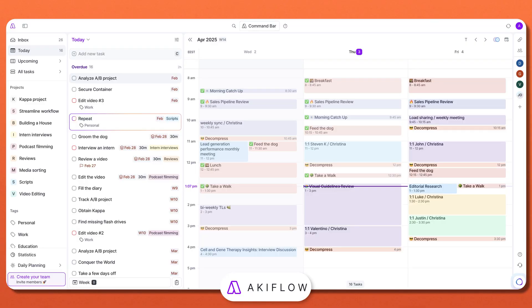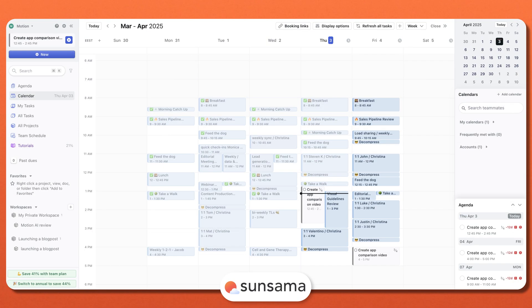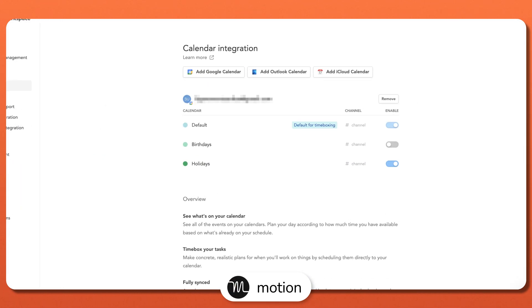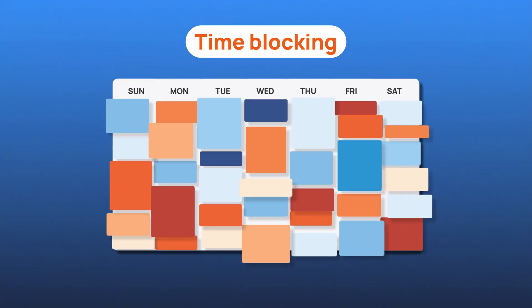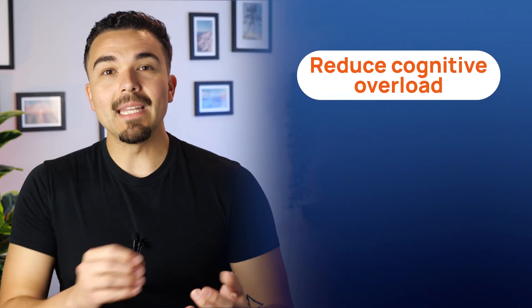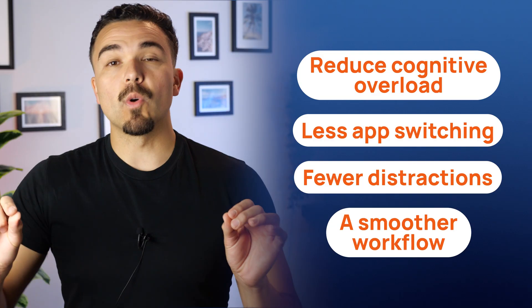First, let's see what Motion, Sunsama, and AccuFlow have in common. Each of these apps is designed to help you schedule tasks, manage your workload, and improve productivity. Whether you're planning your day or tackling long-term projects, they give you a structured way to stay on top of things. They also integrate with calendars like Google and Outlook, helping you align work and personal schedules so you don't accidentally overbook yourself. Another key feature that each of these apps share is time blocking. All three apps let you drag tasks into your calendar to create a clear schedule. They all aim to reduce cognitive overload — meaning less app switching, fewer distractions, and a smoother workflow.